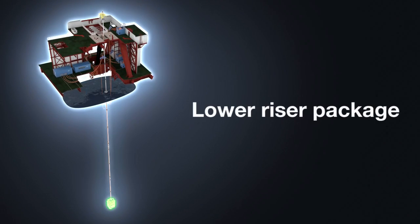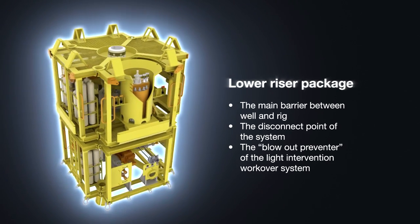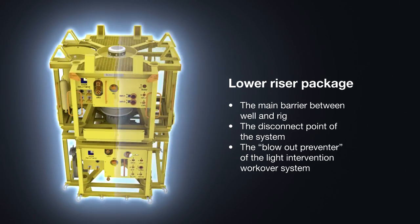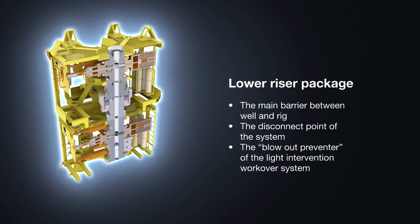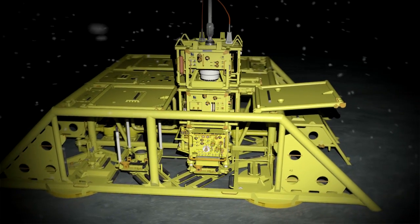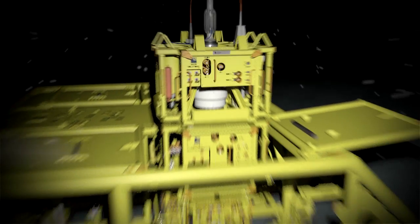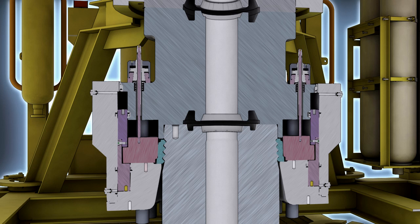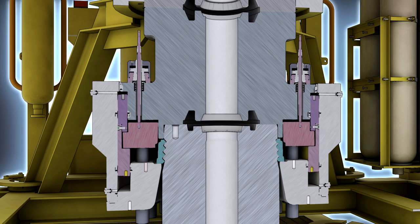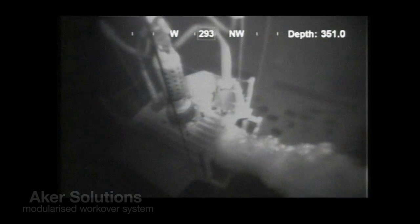On the seabed, the emergency disconnect package and the well control package form the main protection barrier between the producing well and the ocean environment. Under normal conditions, the packages only assist with operations being performed. But if a safety-critical situation were to occur, the emergency disconnect package would be quickly released and disconnected from the well control package by simply pushing a button.